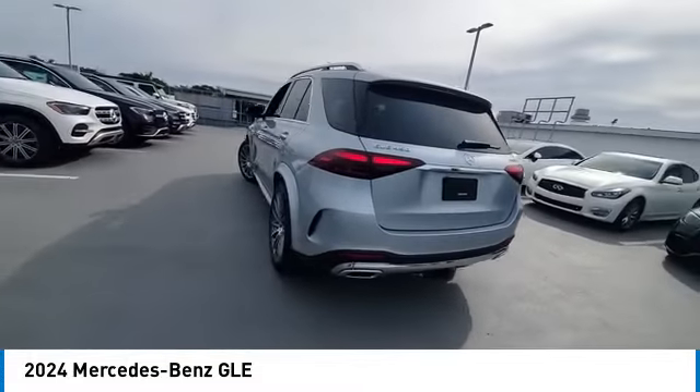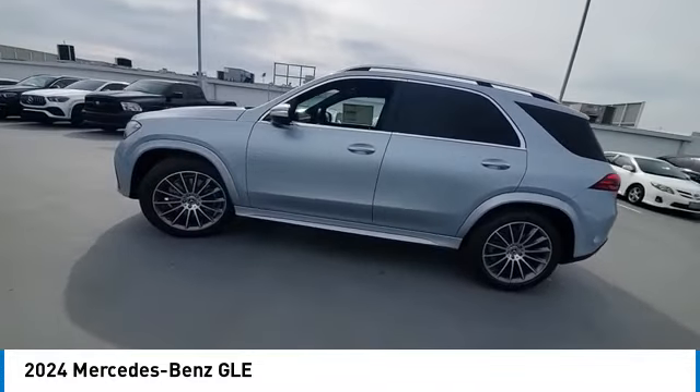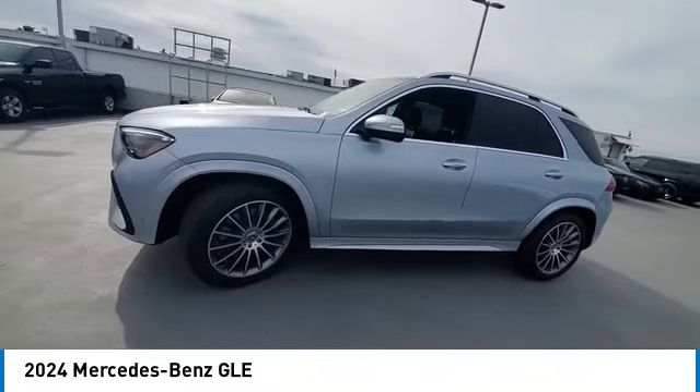This vehicle has less than 100 miles. Here are some of this vehicle's great options: rain-sensing wipers, heated mirrors, electronic stability control, alloy wheels, rear spoiler.